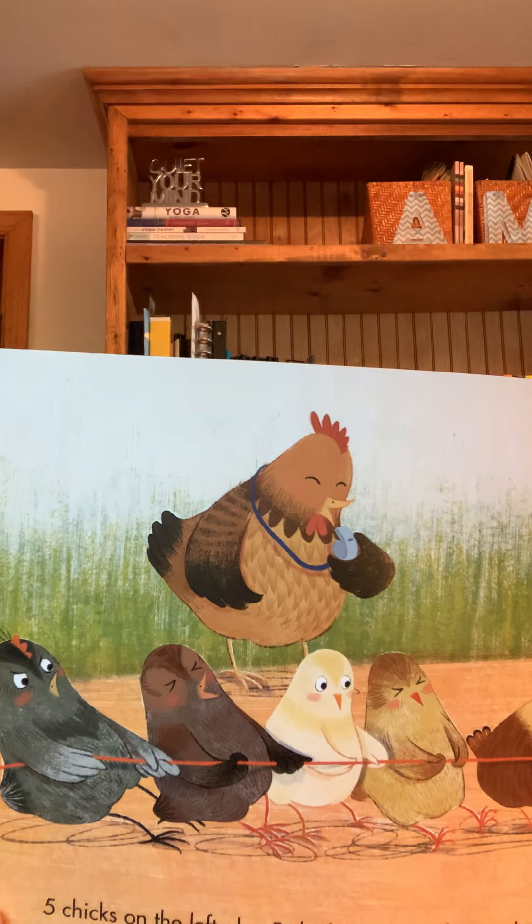Five chicks on the left plus five chicks on the right equals ten chicks tugging on a rope while a lonely mouse watches.